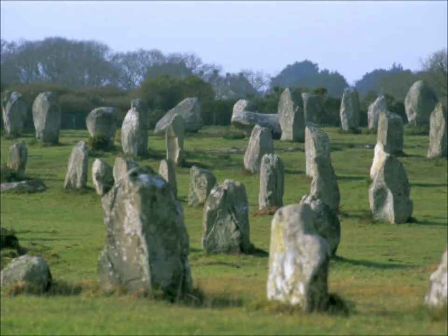Stony Littleton Long Barrow, near Bath in southwest England, has several small chambers that would have been used for ancestral burial purposes for a number of years.